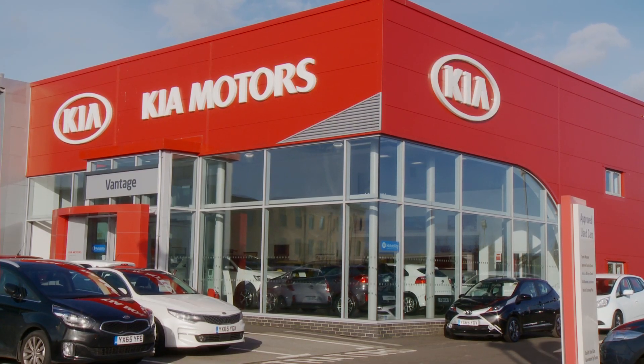Hi, this is Paddy from Yorkshire Coast Radio. I'm here at Vantage Kia in Scarborough to show you the all-new Kia Sportage.